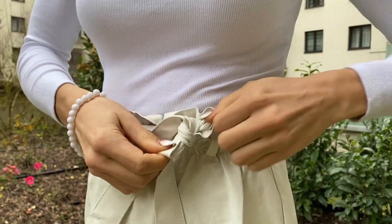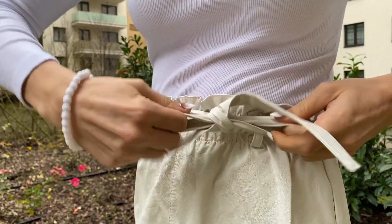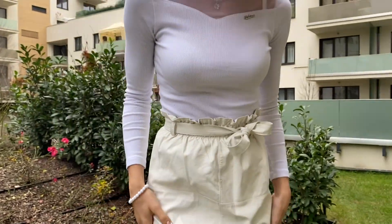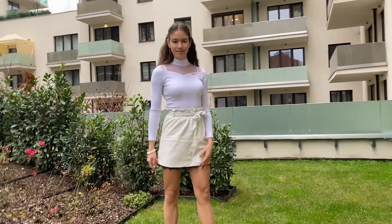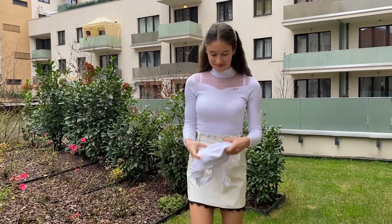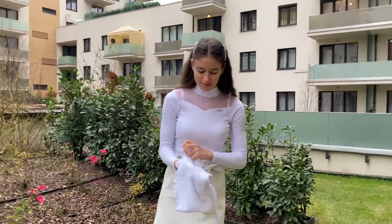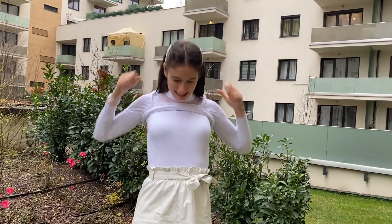I know some people don't like to mix the two types of white — the off-white with the pure white — but I don't have any problems with it. I tie this little thing around my waist on top of the skirt, and now I'm just dancing around. Then I'm putting this pure white top onto my pure white long sleeve shirt because, as I said before, I love layering.